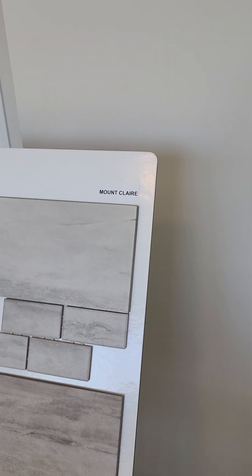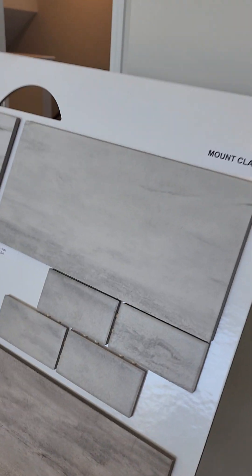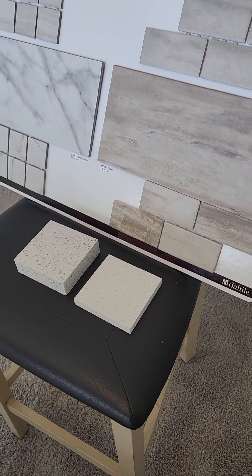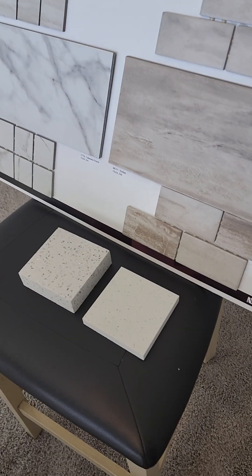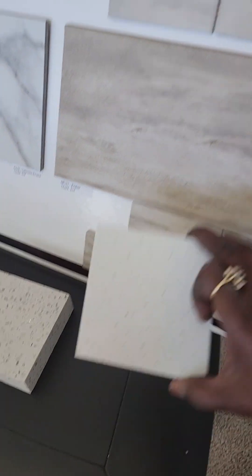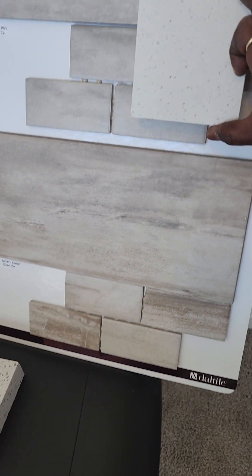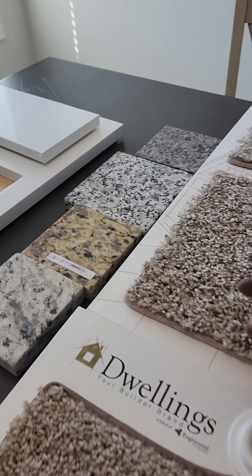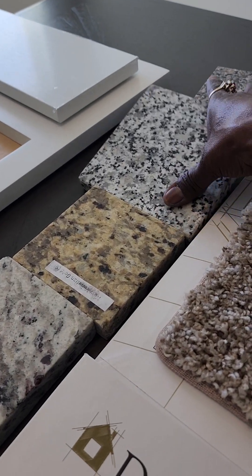You've got to think of the cabinets that are going in there and the countertop color — it's going to be a quartz. Which one would look better with the gray? And you can choose to have granite in the bathrooms.